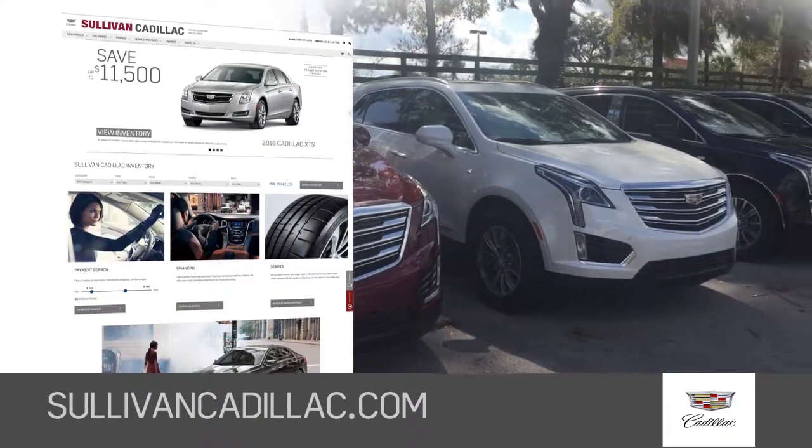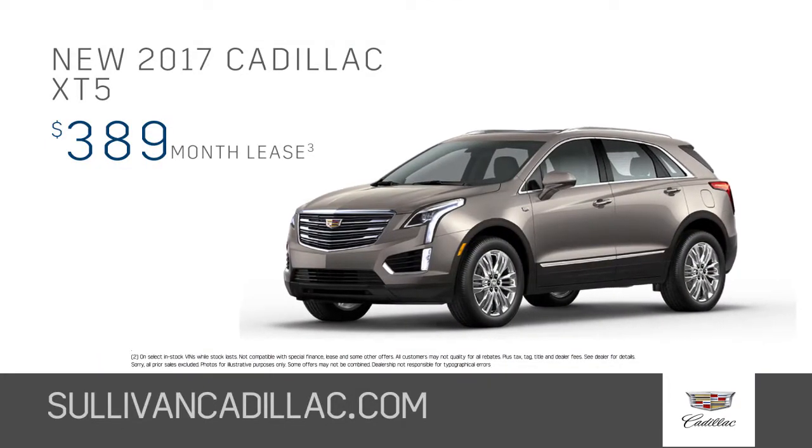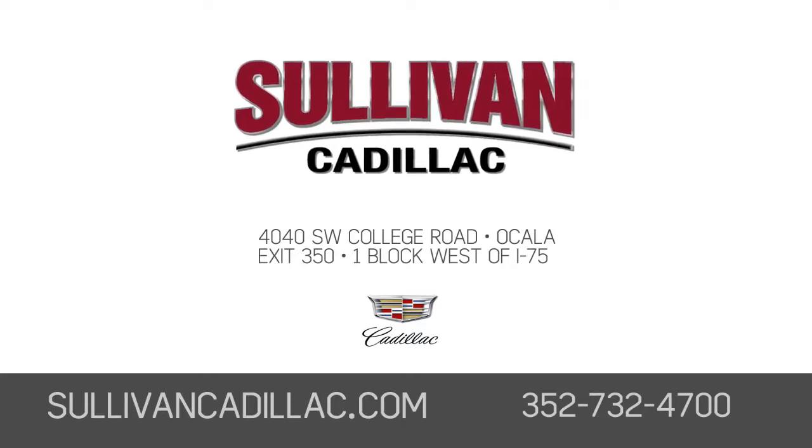Visit us online at SullivanCadillac.com and consider the new 2017 Cadillac XT5 from just $389 per month. Sullivan Cadillac, a short drive from Interstate 75.